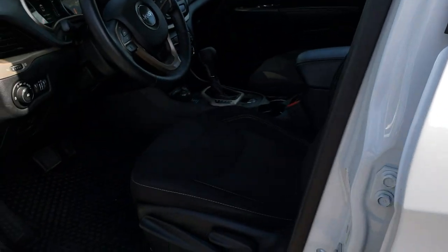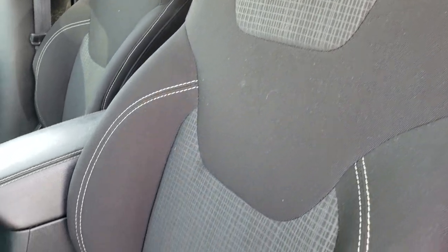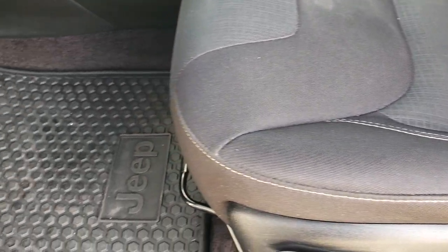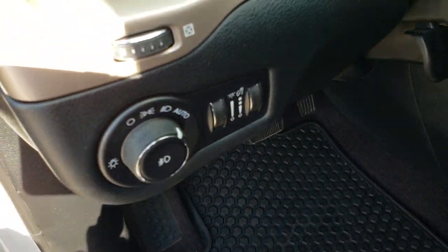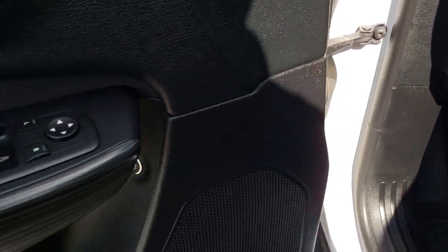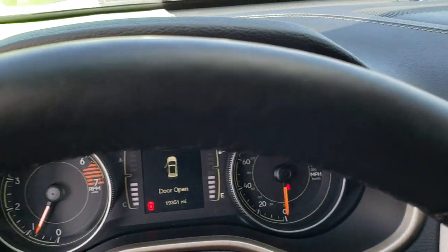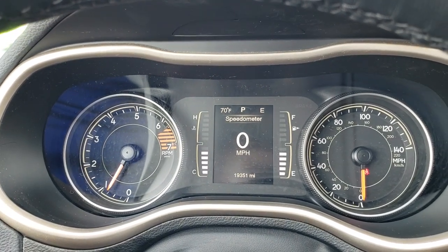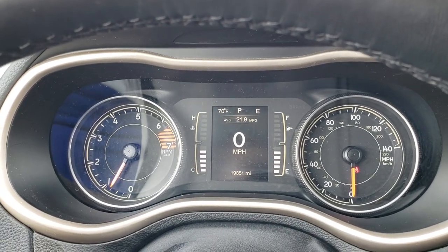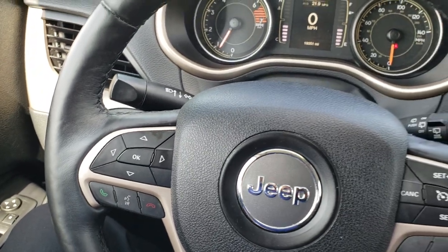Inside, the Latitude package gives you the black cloth interior. There are no rips or tears on these seats — very very clean. It has the factory all-weather floor mats, part of the cold weather group. Auto headlamps, power windows, power locks and power mirrors. Hopping inside, you can see that this one has 19,351 miles. You get a digital speedometer, outside temperature display, and a compass display.